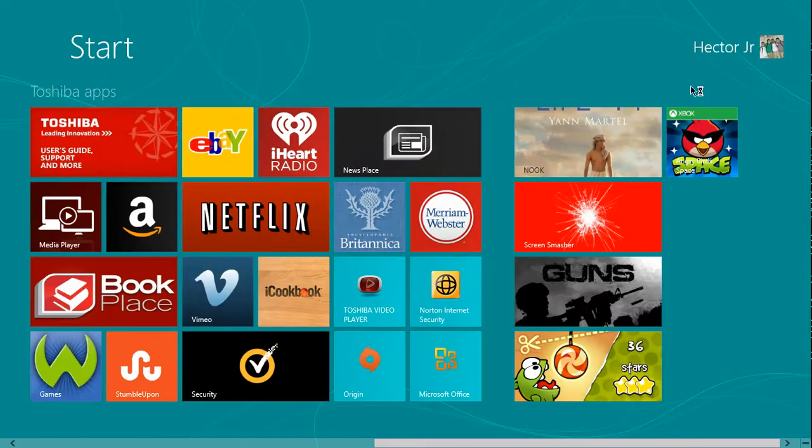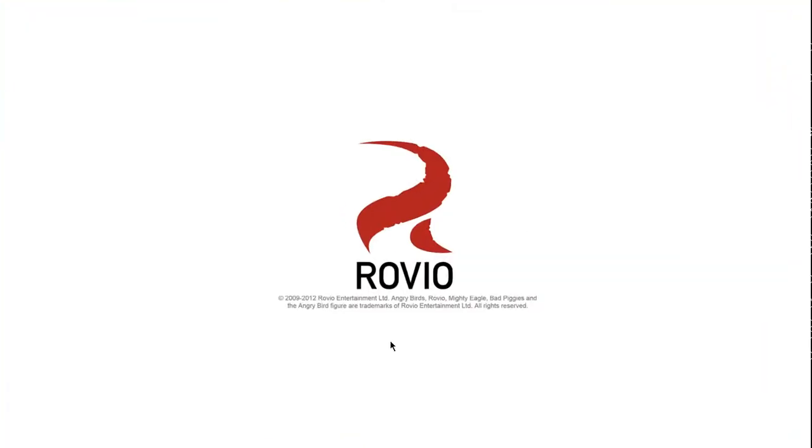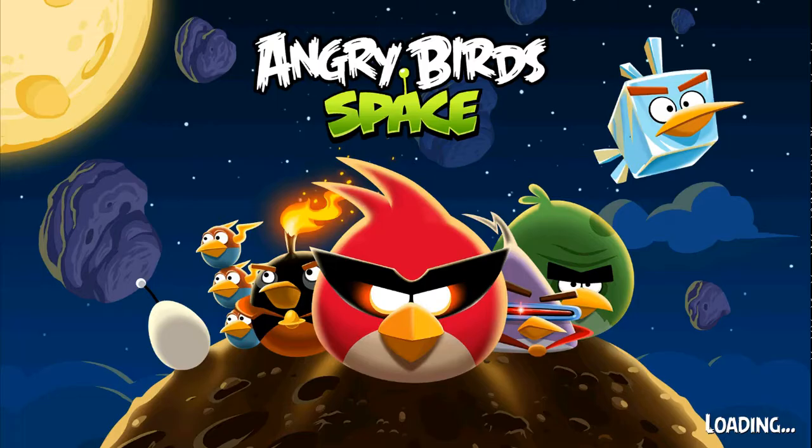Angry Birds Space — a Rovio game, Rovio Entertainment. There we go, Angry Birds Space. Loading in the bottom right corner.